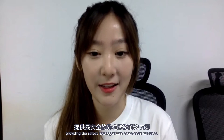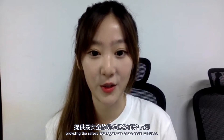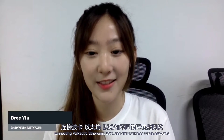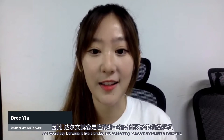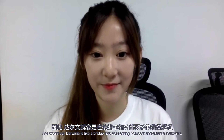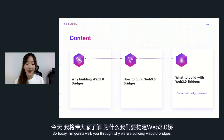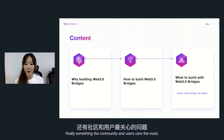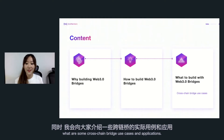Darwinia is building Web3 bridges on Substrate, providing the safest heterogeneous cross-chain solutions connecting Polkadot, Ethereum, Binance Smart Chain, and different blockchain networks. Darwinia is like the bridge hub connecting Polkadot and external networks. Today I'm going to walk you through why we're building Web3 bridges, how to build them, what the community and users care most about, what to build with Web3 bridges, and what are some cross-chain bridge use cases and applications.